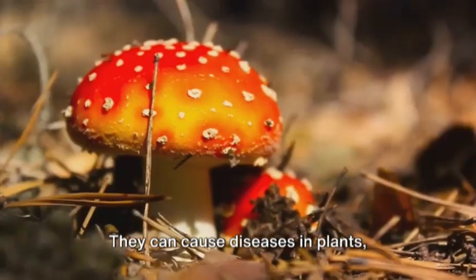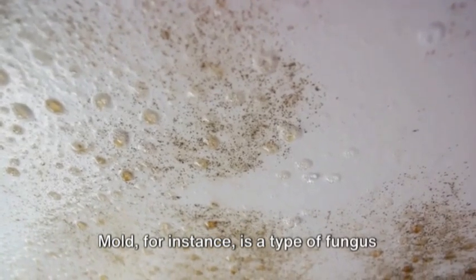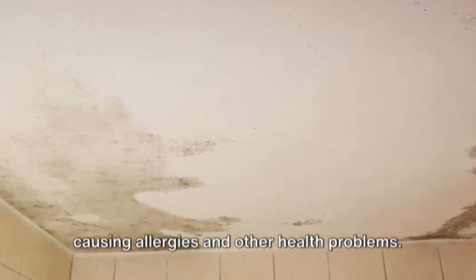But not all fungi are friendly forest dwellers. Some can be harmful — they can cause diseases in plants, animals, and even humans. Mold, for instance, is a type of fungus that can grow in damp places in your home, causing allergies and other health problems.